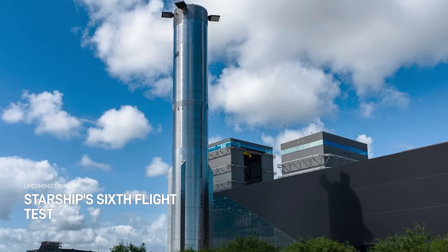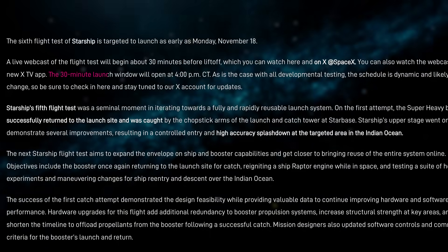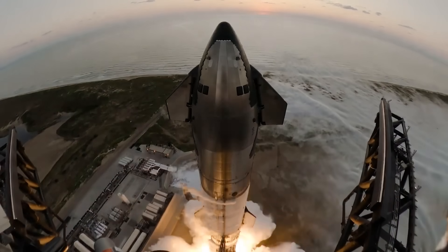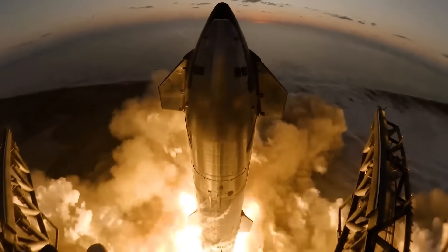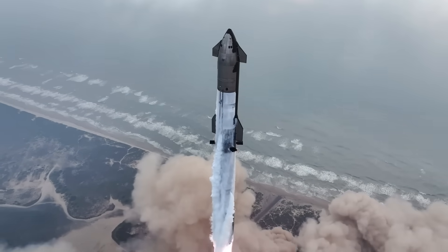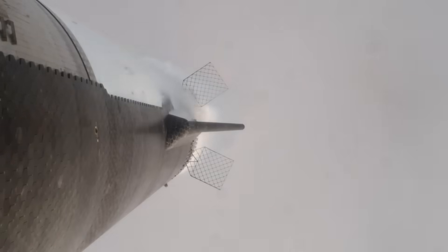The biggest difference between Flight 6 and all of the others that have come before is the launch window. SpaceX is targeting liftoff as early as 4pm local time, which is 5pm EST in North America. So not only will the launch itself happen in broad daylight, the return of the ship's stage will also happen in daylight hours halfway around the world over the Indian Ocean. SpaceX says this will provide better conditions for visual observation, so we'll have the first ever high-quality video of a Starship returning from space.